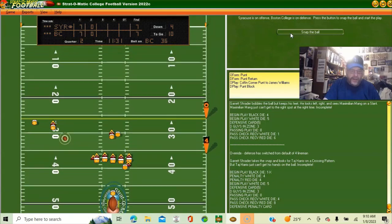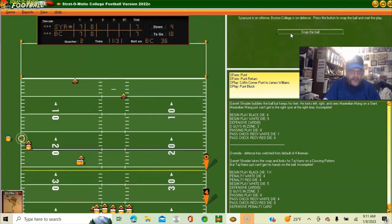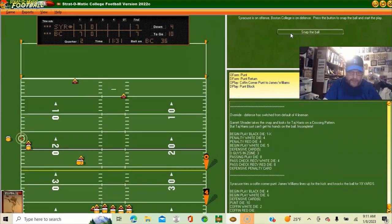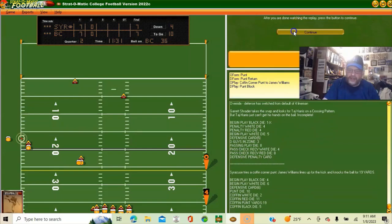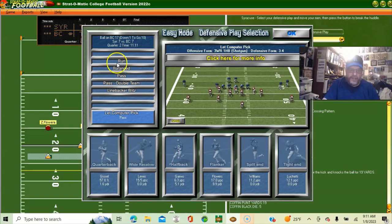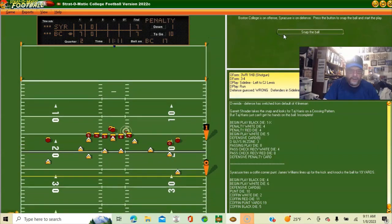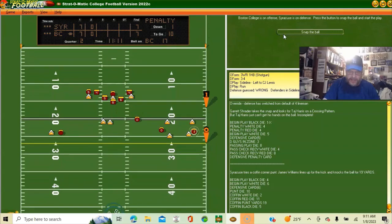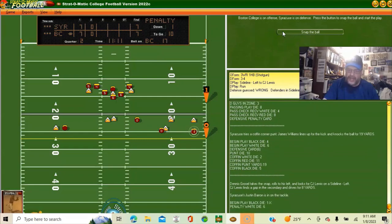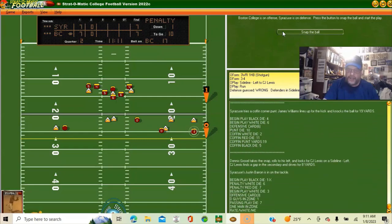That is a terrible coffin corner punt — puts him at about his 17. First and ten at the 17. Still convinced this guy has to run — he passes and we stop him after eight yards. Now he's going to run.